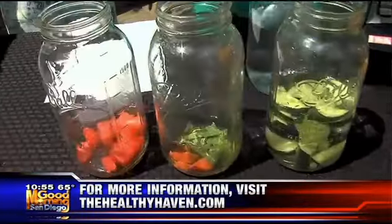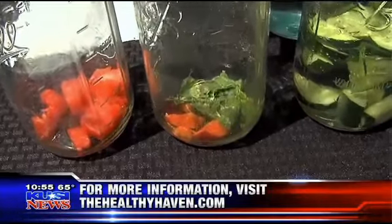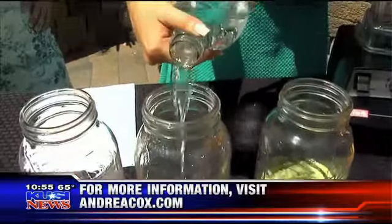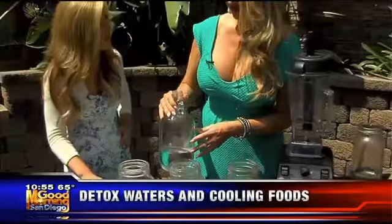Next, we have a combo I really love — it's great for summer. We have fresh organic peaches and fresh mint. Delicious! You can drink it throughout the day and then chew on the delicious peaches and peppermint after.